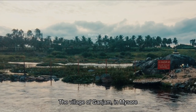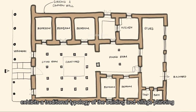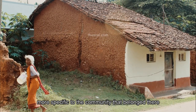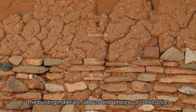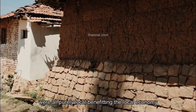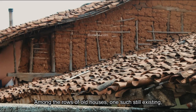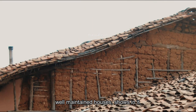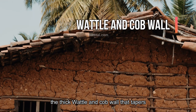Number three: the village of Ganjam in Mysore exhibits a traditional typology of building and village planning more specific to the community that belonged there. The building materials, labour, and process of construction were all purely local, benefiting the local economy. Among the rows of old houses, one such well-maintained house shows thick cob walls that taper.